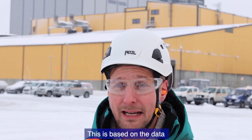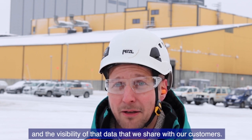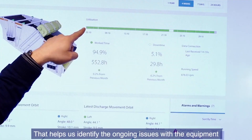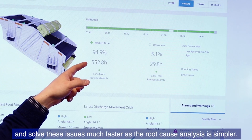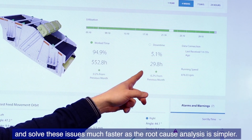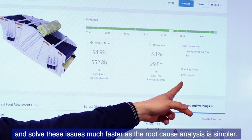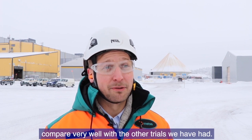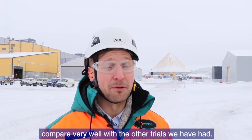It's based on the data and the visibility to the data that we share with our customers, because that helps us to identify the issues that we have ongoing with the equipment. It helps us to solve the issues much faster because the root cause analysis is a lot simpler in these cases. The experiences here compare very well with the experiences we have had with other trials as well.